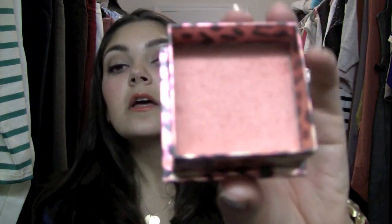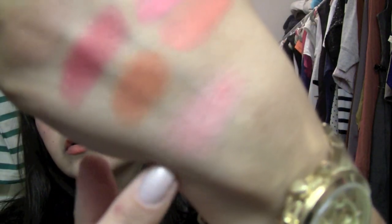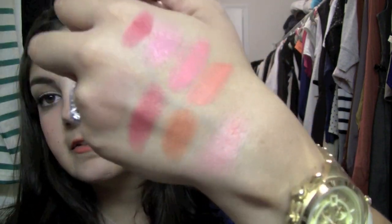Probably my number one most-used blush for spring and summer is Benefit's Coralista. This is a must-have for everyone — everyone must own this color. It's freaking amazing, smells good too. I just can't believe how long this has lasted me — I've had it for quite a while and it's still going strong. It's so pretty, like a light coral, and I just love it. So definitely everybody needs to own this.